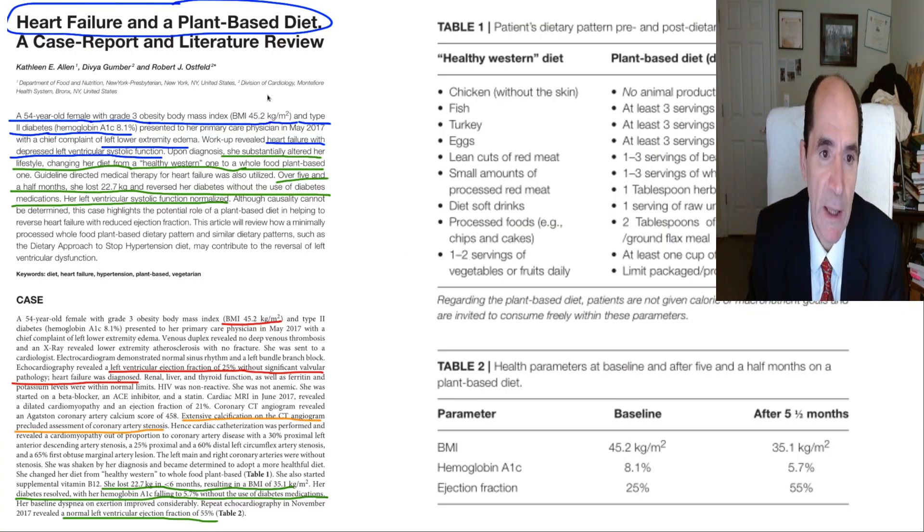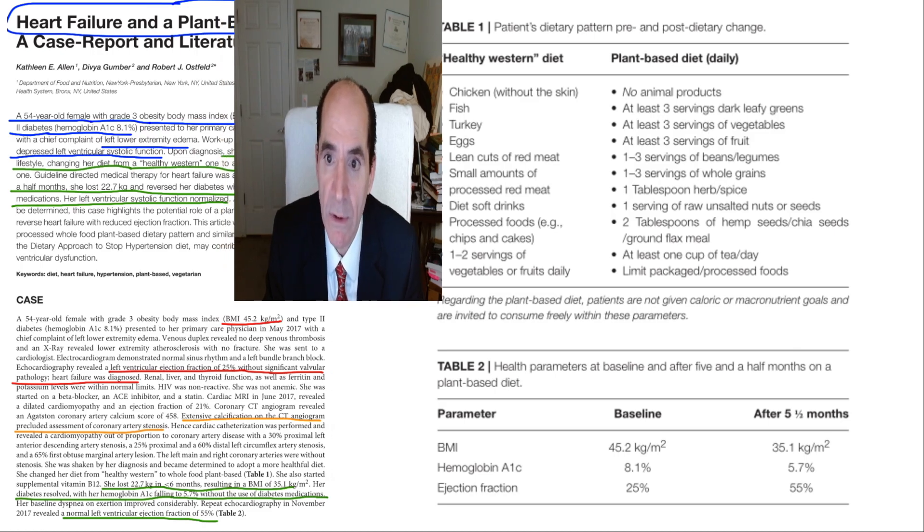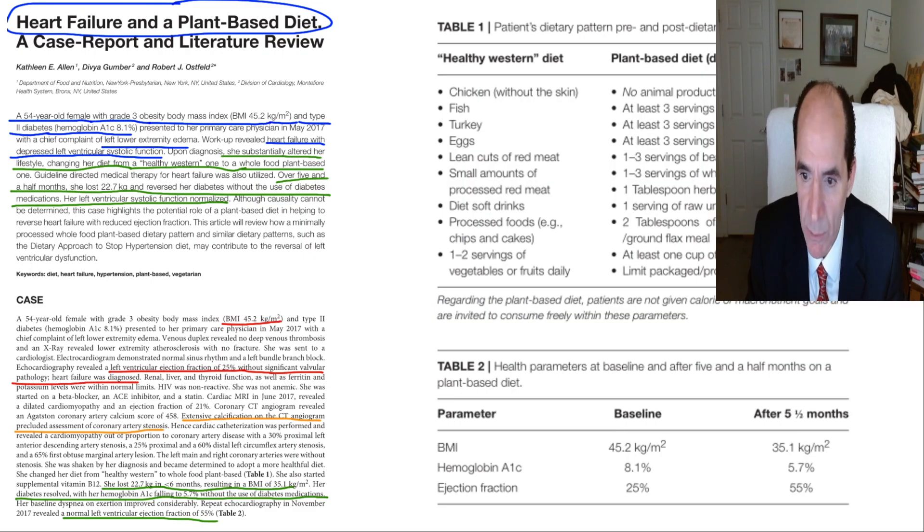Here's another paper by Ostfeld — a case report of a reversal of congestive heart failure in a female patient. She started out with an ejection fraction of 25% and it went up to 55%, totally normal. They got rid of all animal foods and put her on all plant foods, including nuts and seeds, hemp seeds, chia seeds, and flax — though I wouldn't have done that, for full disclosure.